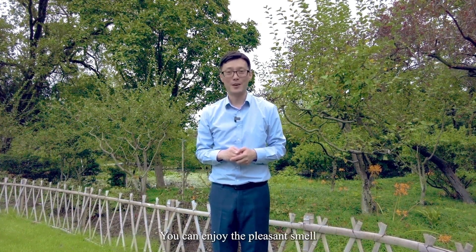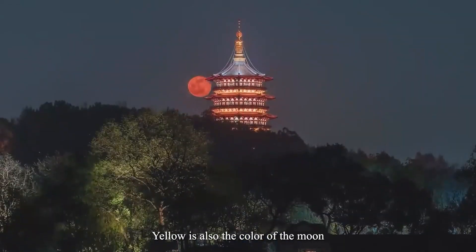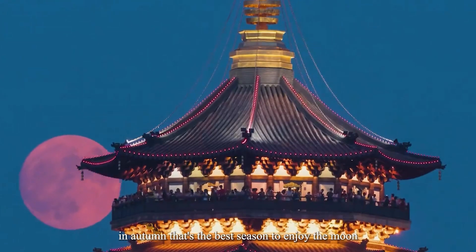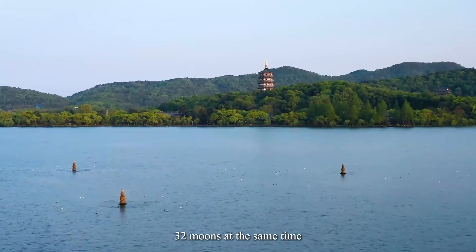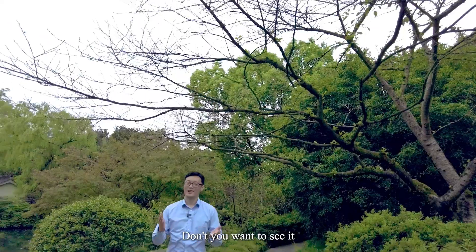When you come here in September or October, you can enjoy the pleasant smell. Yellow is also the color of the moon. I bet you are familiar with the Moon Cake Festival in autumn — that's the best season to enjoy the moon. We have a place where you can even see 32 moons at the same time!